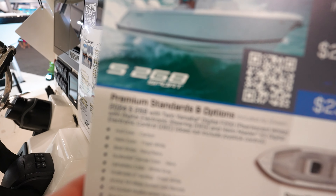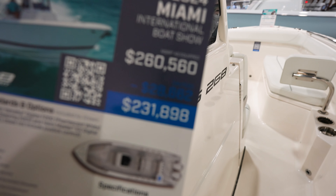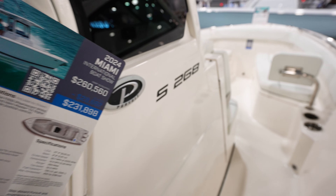Got the S268 Sport from Pursuit. Here it's coming in at $260,000, $231,000 for the boat show.